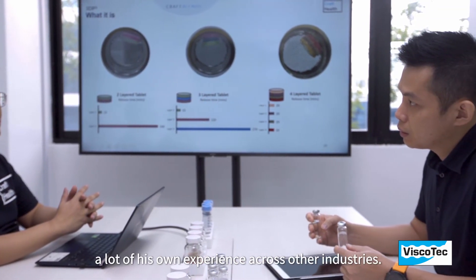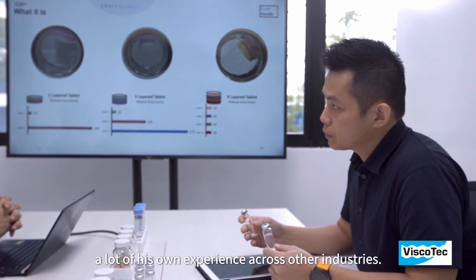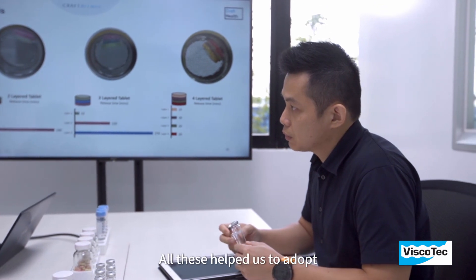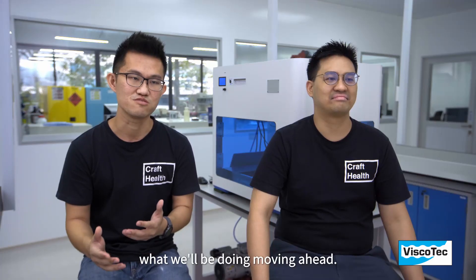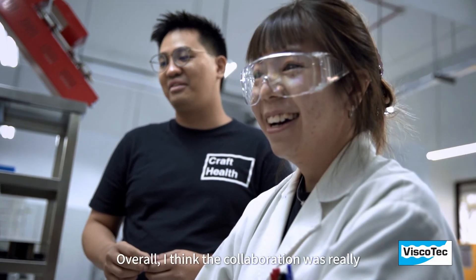Melvin shared with us a lot of his experience from across other industries, and all of this helped us adopt some best practices and improve our understanding of what we'll be doing moving ahead. Overall, the collaboration was a very enjoyable experience and we really look forward to our long-term partnership in the future.